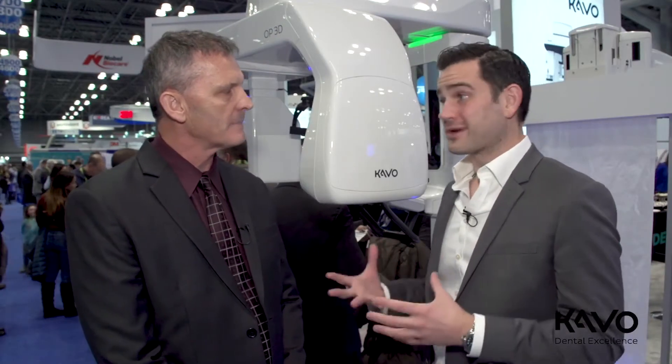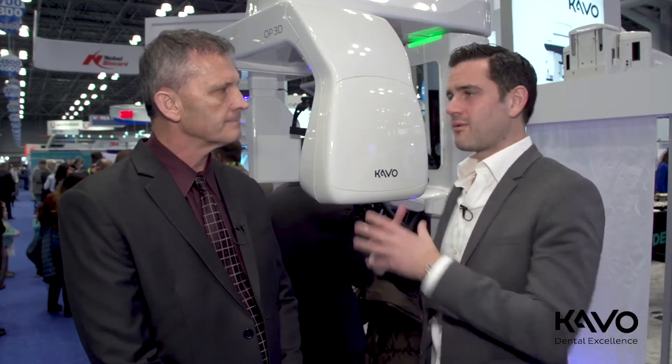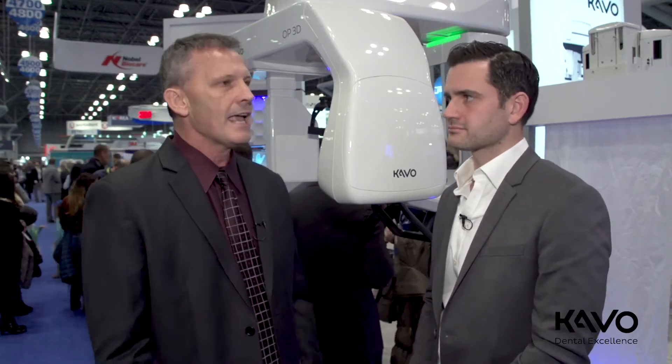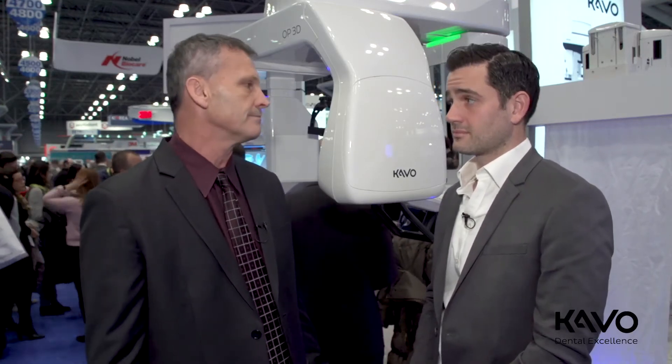There are a lot of different cone beams on the market these days, and it's exciting for dentists to evaluate whether to bring one into their practice. Why did you choose to invest in this particular unit? Well, I did a lot of research as most dentists do. This particular company has great support, it's a great machine, the price point was appropriate, and I knew I'd get a quality product with quality support.